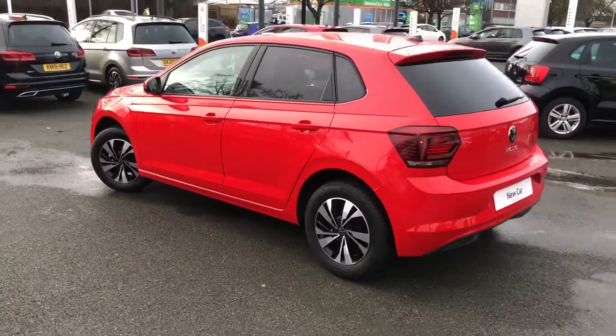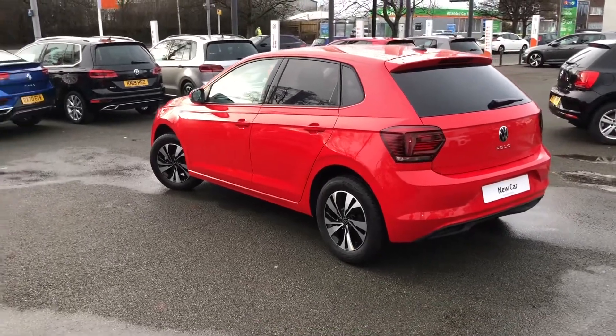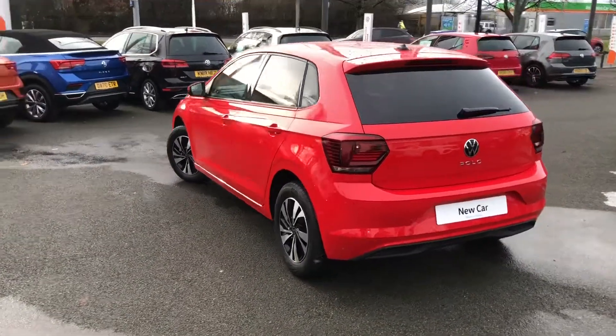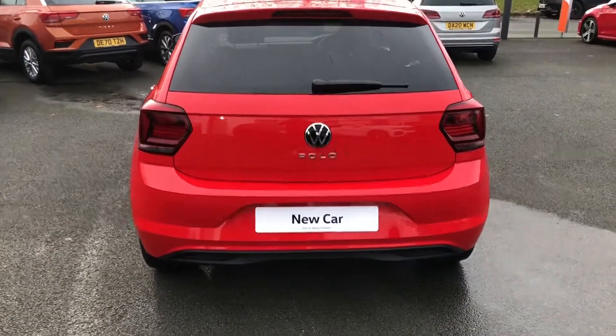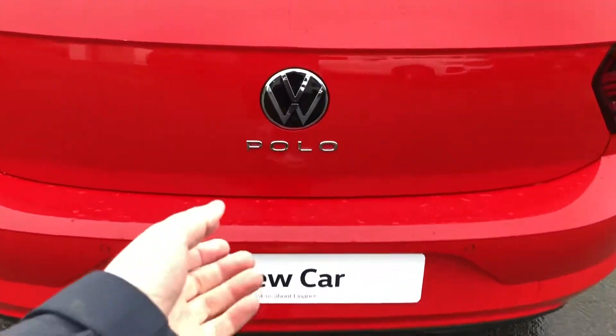The vehicle, being brand new, will come with a three-year manufacturer's warranty as well as one year's worth of roadside assistance from the date the vehicle is registered and purchased. The Polo is a comfortable five-seater and features a large boot space for its size.